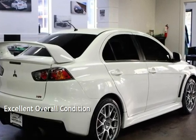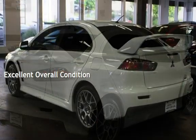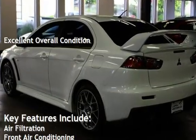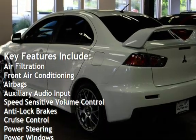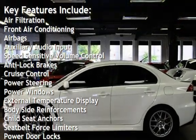This vehicle is in excellent overall condition. Key features include air filtration, front air conditioning, airbags, auxiliary audio input, and speed-sensitive volume control.